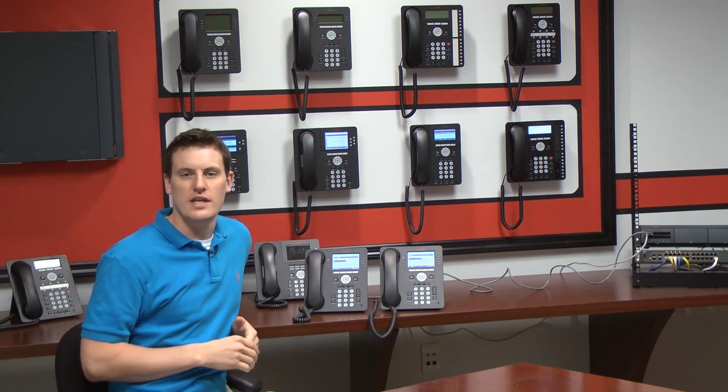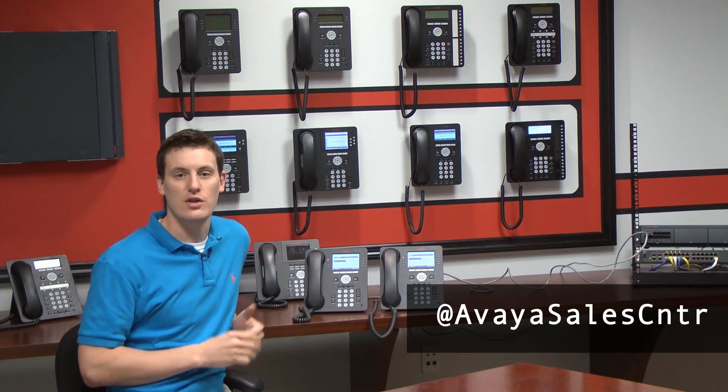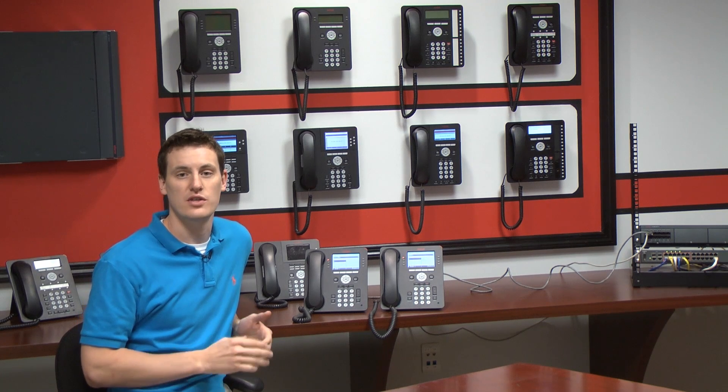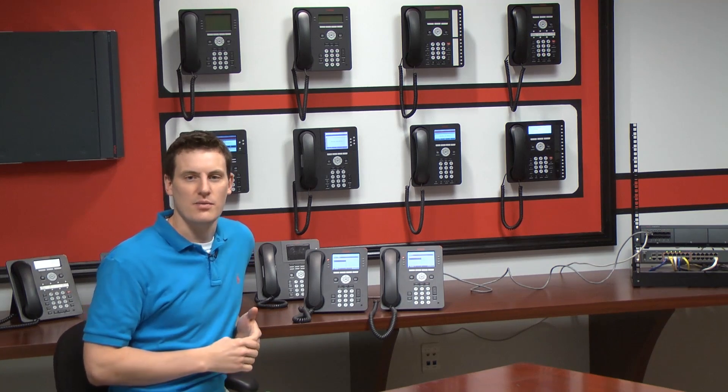I hope you enjoyed today's feature — hot desking. If you have any questions, feel free to contact us on Twitter. Also be on the lookout for a new feature of the day as we highlight a top feature on the IP Office every day in our new segment on Twitter called Feature of the Day. And as always, thanks for joining and I'll see you tomorrow.